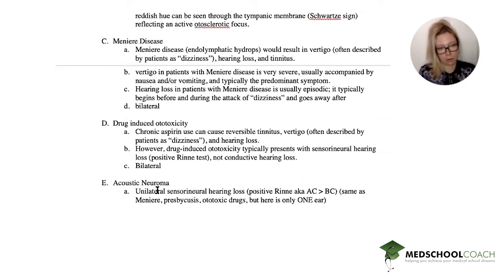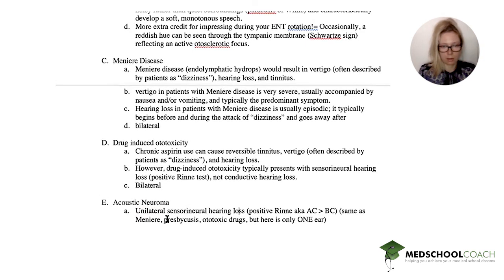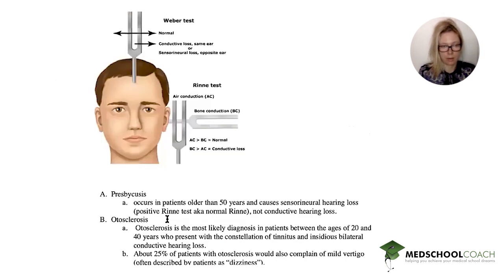And finally, we have acoustic neuroma, which is unilateral — that's important — sensorineural hearing loss. Same as Meniere's, air conduction will be greater than bone conduction in the unaffected ear. So these are our answer options.